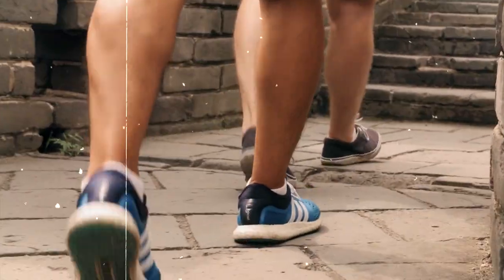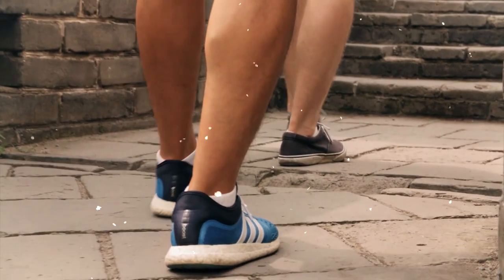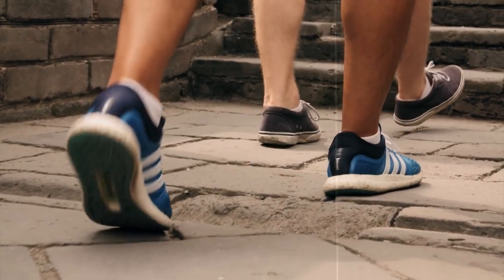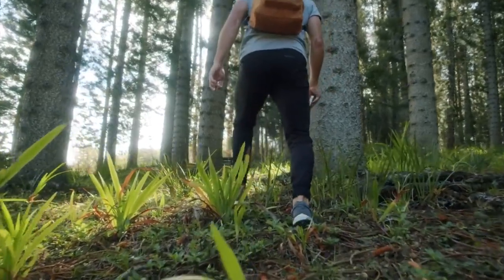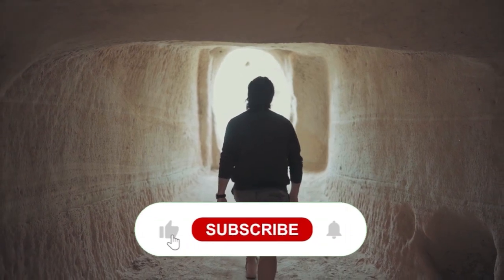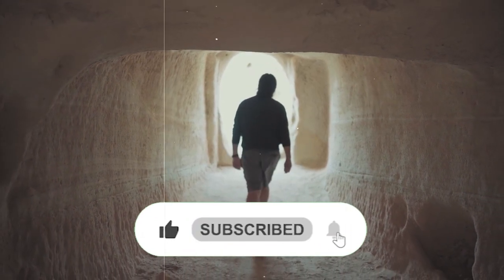That's all for this video. Thank you for joining us on this journey to a healthier lifestyle with our easy weight loss lunch ideas. We hope you have enjoyed it. Share your experience of losing belly fat in the comments section. Don't forget to like and subscribe to our channel, and hit that bell icon for regular updates.